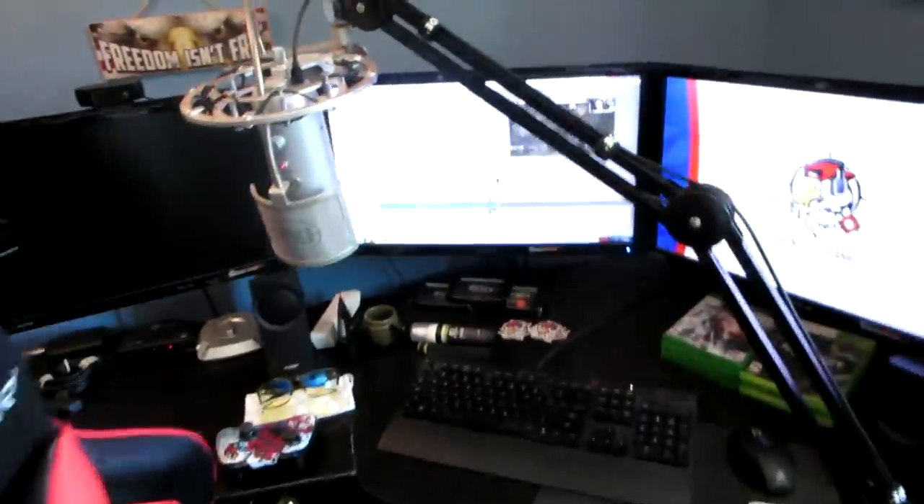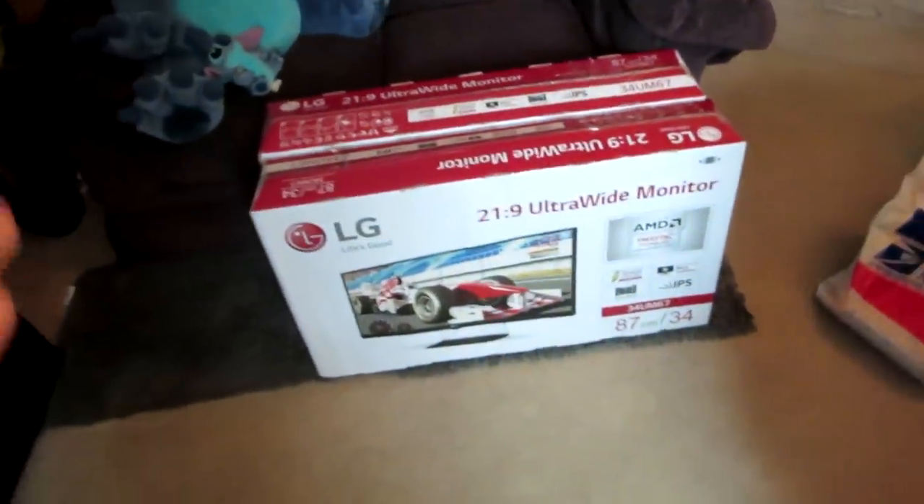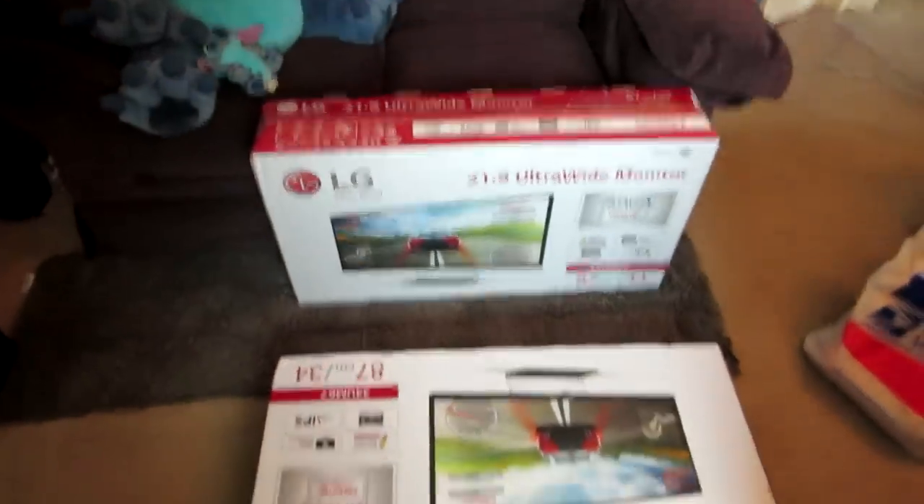So this company called LG — Life's Good — sent me an email saying would I like to review their 34-inch ultra-wide monitor. I told them I already have three monitors and don't want to replace them. They said they could send multiple monitors, so I asked if I could review two. They said sure and sent them a couple days ago, and they arrived at my doorstep today. Two massive 34-inch monitors — not one, but two. In this video I'm going to unbox these, set them up, and test them out.